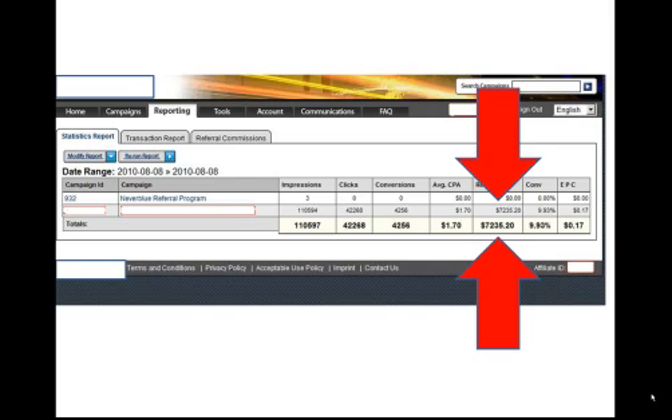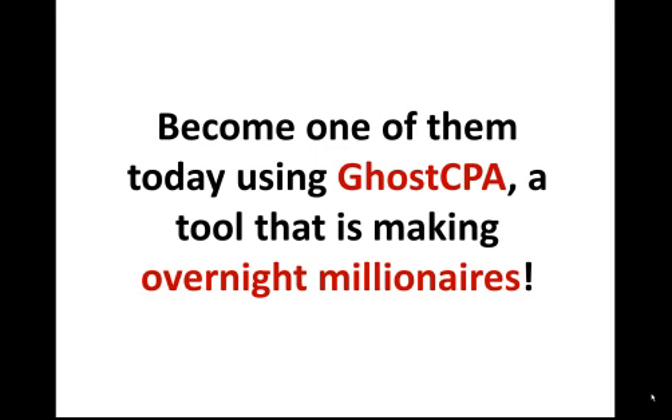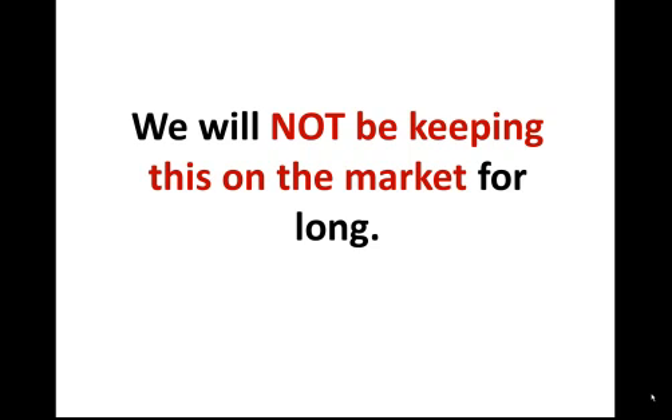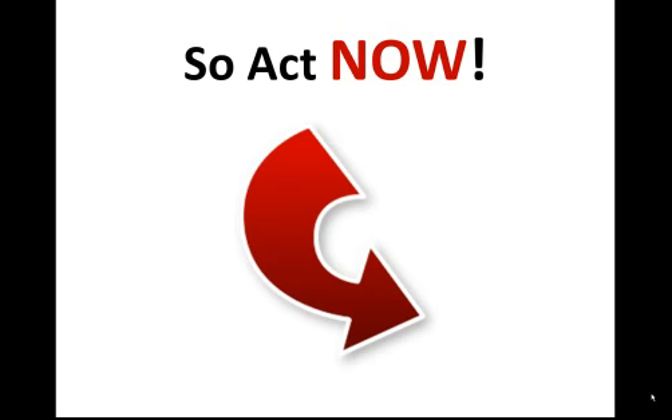Just take a look at that screenshot — that's over $7,000 in revenue for one day alone. You need to stop reading about how other super affiliates are living their dream and become one of them today using the top secret i-framing tool GoCPA that is making overnight millionaires. Do not wait — we will not be keeping this on the market for long. We plan on selling a very limited number of copies of GoCPA, so act now before we pull this off the market forever.